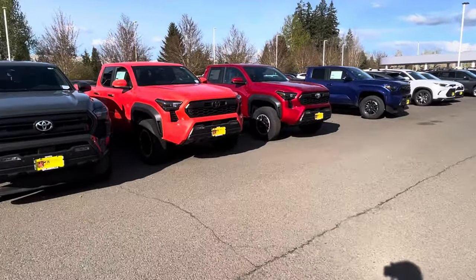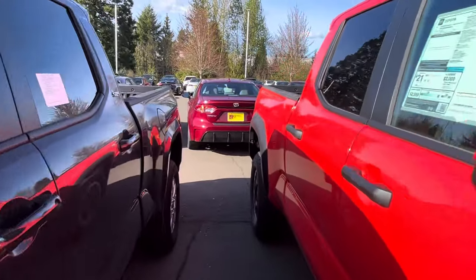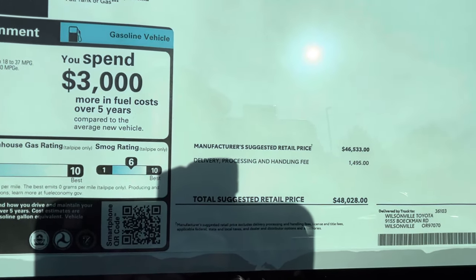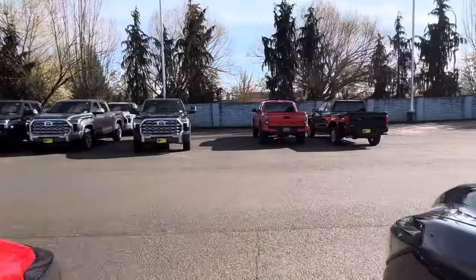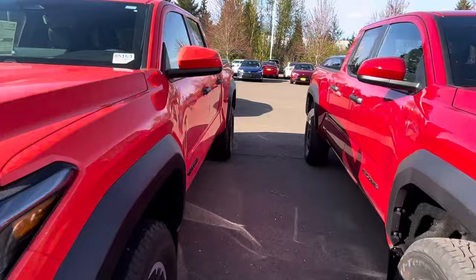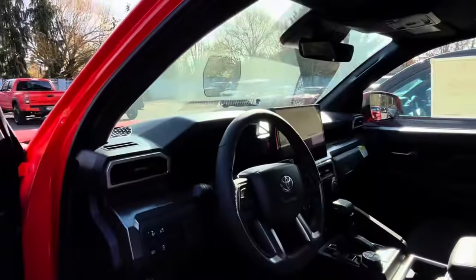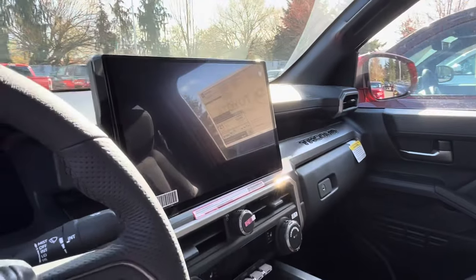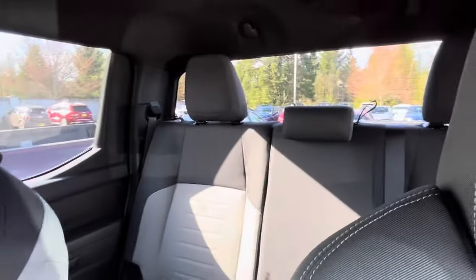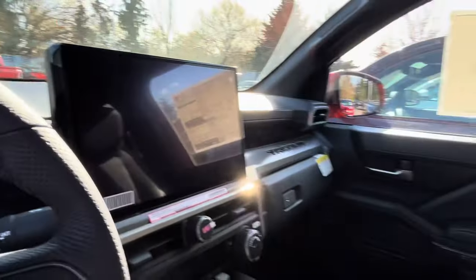With the off-road trim you're going to get a rear locker and crawl control. Both the SR5 and off-road are around the same $48,000 price. You do get heated seats on the off-road as well. Toyota's configuration system is a little weird — you can get a big screen but no power seats, no power sliding window, and no heated steering wheel, just heated front seats and the big screen.